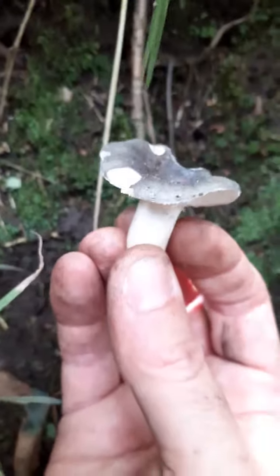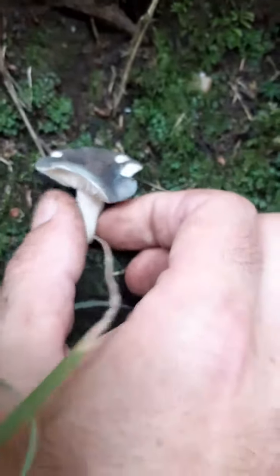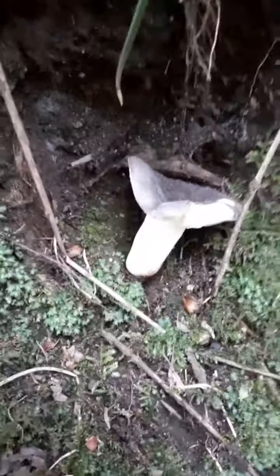I've just been attacked by a wasp. I'll have to go find some plantain if it stings me. But yeah, I'm off guys because this wasp is doing my head in. So yeah, the Crab Brittlegill. Have a good one guys. Take care. Wild man out. Look after each other.